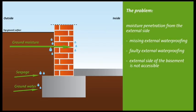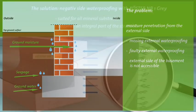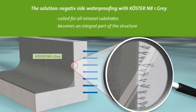To repair a defective exterior basement waterproofing, it would seem easiest to excavate the wall. However, this type of repair is often not viable because an excavation is either too expensive or laborious. The solution: an easy method and economical alternative is to work from the inside with a negative waterproofing. Kirster NB1 gray was developed to reliably waterproof mineral substrates like masonry and concrete.